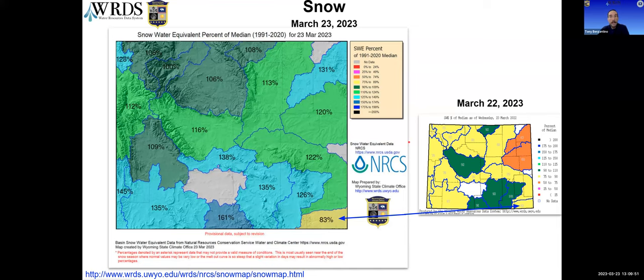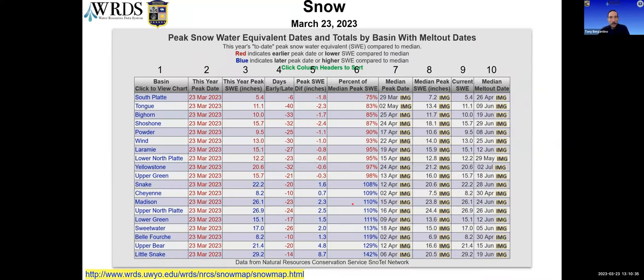Looking at snowpack by basins compared to median, the South Platte in Wyoming continues to be our underperformer but is at least even with last year's showing. The Shoshone is in second but right at 100% of median. The remainder range from about 106% in the Yellowstone and Bighorn basins all the way up to 161% down in the Little Snake. The map on the right shows where we were on this day last year — the entire rest of the state is doing much better than a year ago.